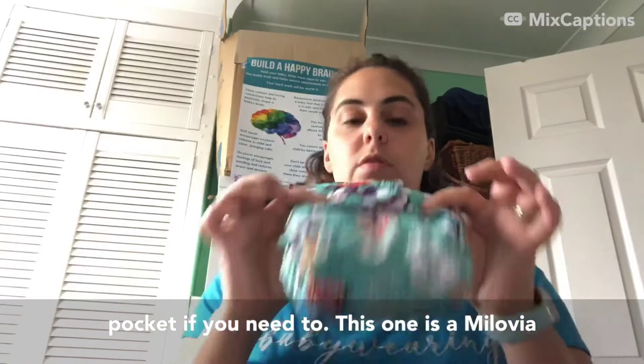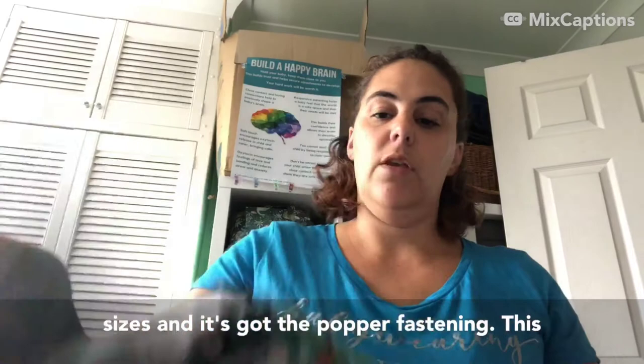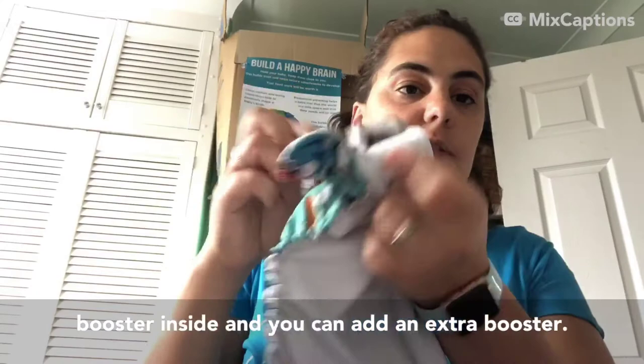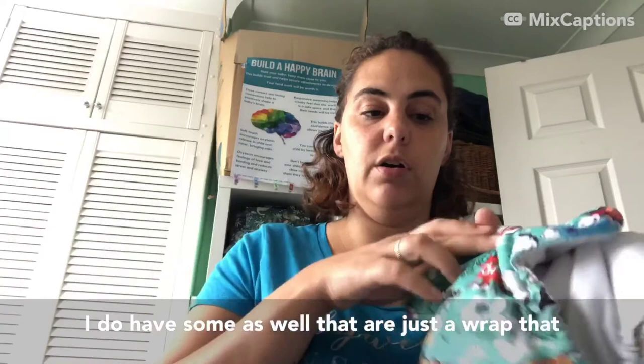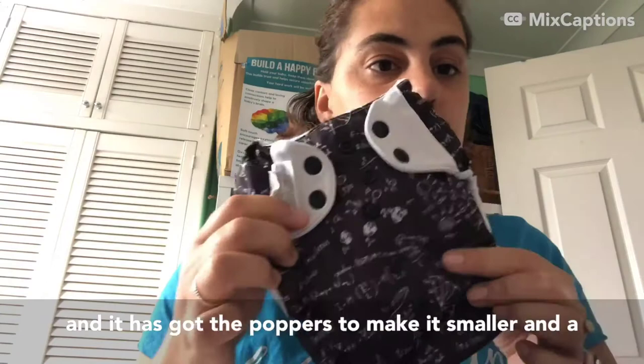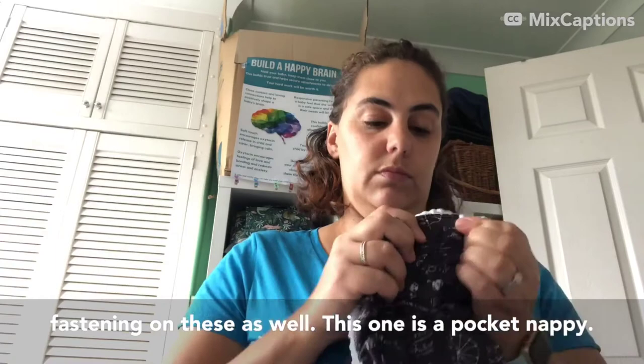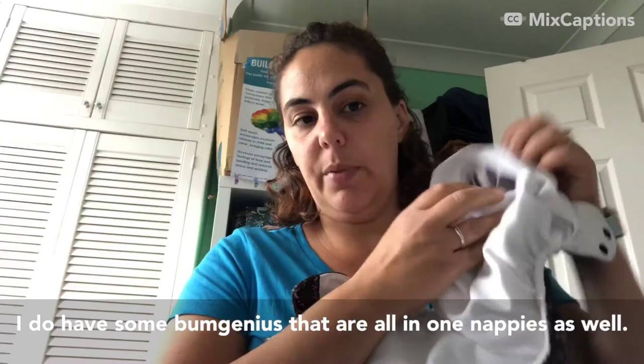This one is a Malovia and it again has poppers to make it different sizes and popper fastening. This particular one is a pocket nappy - it's got the pocket at the front with your booster inside and you can add an extra booster. I do also have some that are just a wrap, where you put your booster inside the wrap on top rather than in a pocket, and then put your fleece liner on top. This one is a Bum Genius - it has poppers to make it smaller and a popper fastening, though I do have some with velcro fastening as well. This one is a pocket nappy, and I do have some Bum Genius that are all-in-one nappies as well.